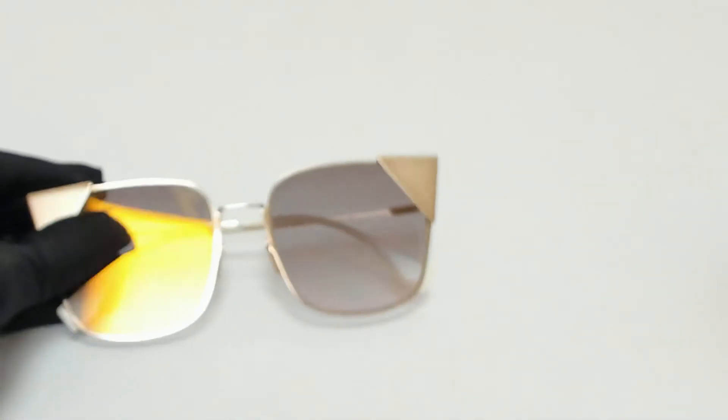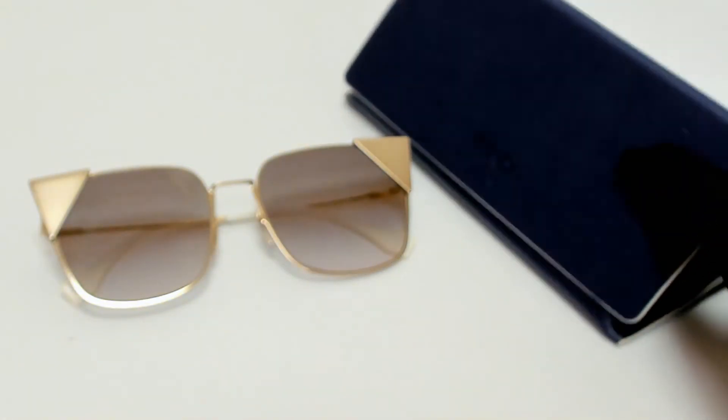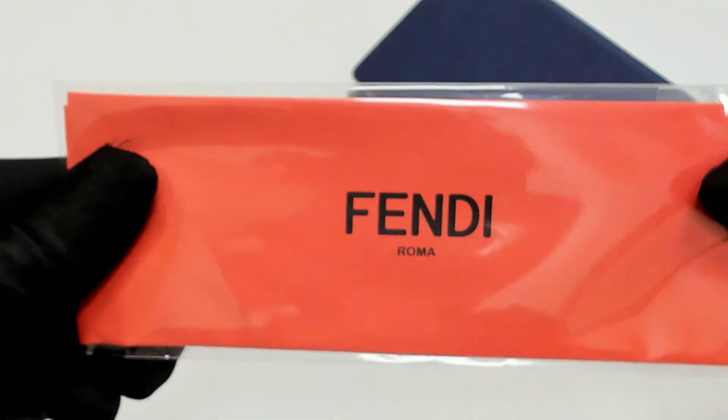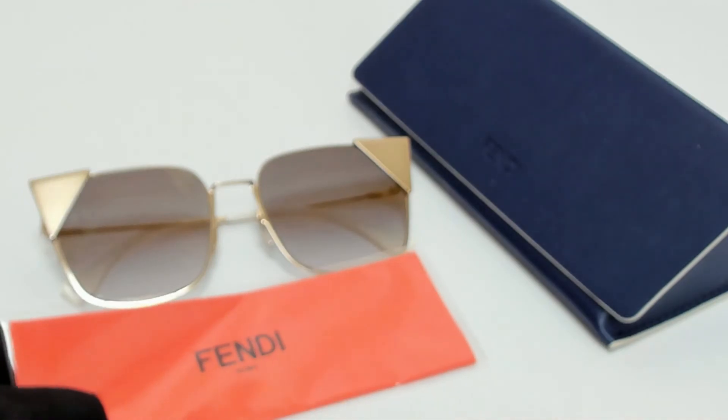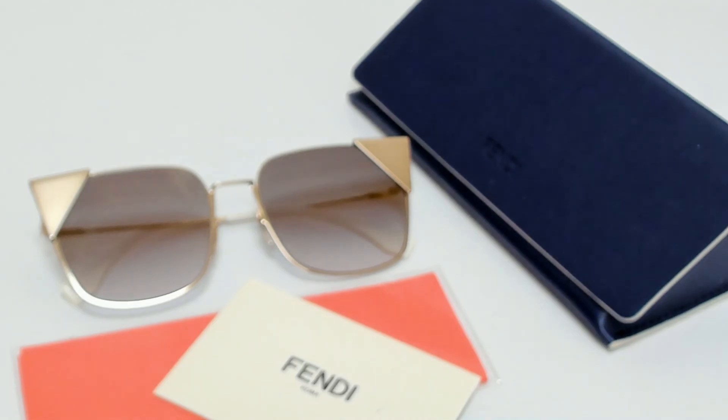The glasses come with a case which color and style may vary, a cleaning cloth, and card of authenticity. Thank you for watching, and have a joyful day.